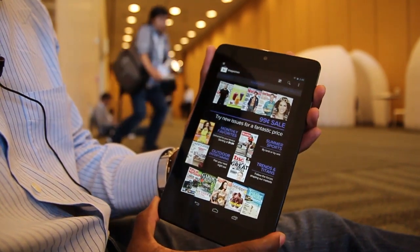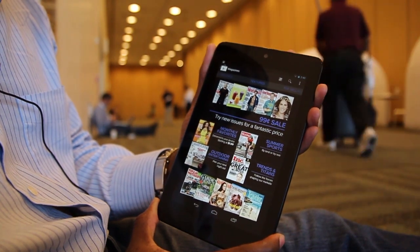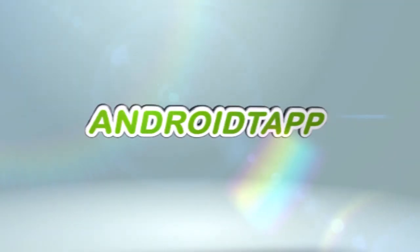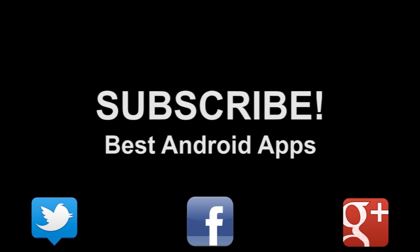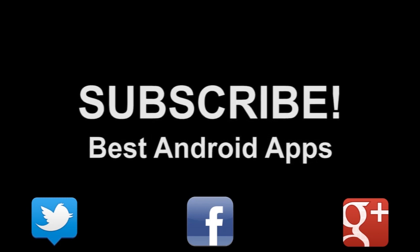I hope you guys enjoyed this video. If you like it, go ahead and hit that thumbs-up button and subscribe to our channel, because we have a lot more juicy content. We're going to be bringing it to you live from Google I/O. Don't forget to subscribe. Hit us up on Twitter, Facebook, and Google+. Thank you.